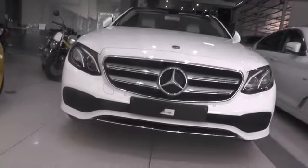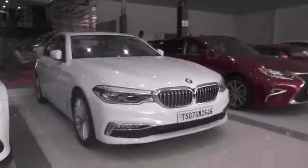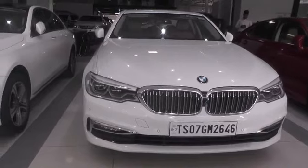This is a BMW 5 Series — the latest one. It has been driven 25,000 kilometers and is priced at 57,40,000.